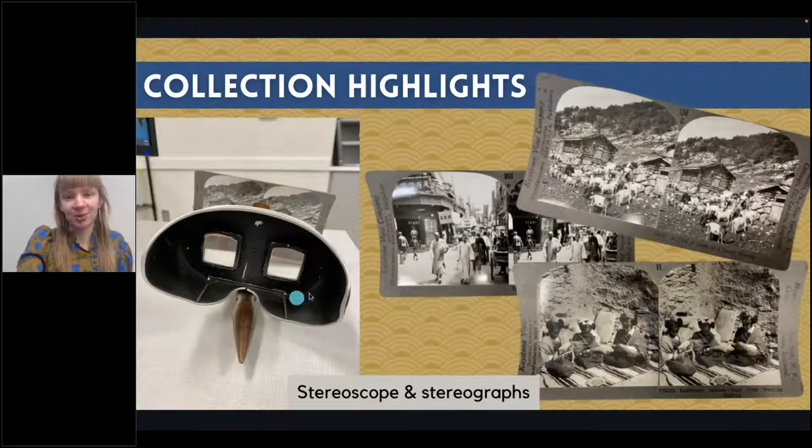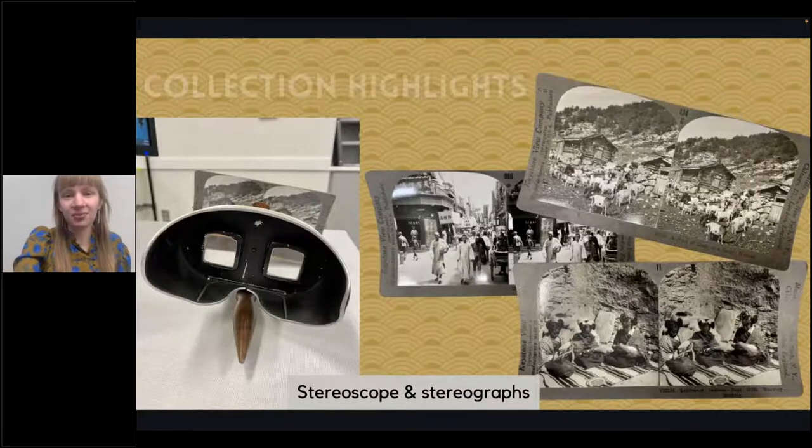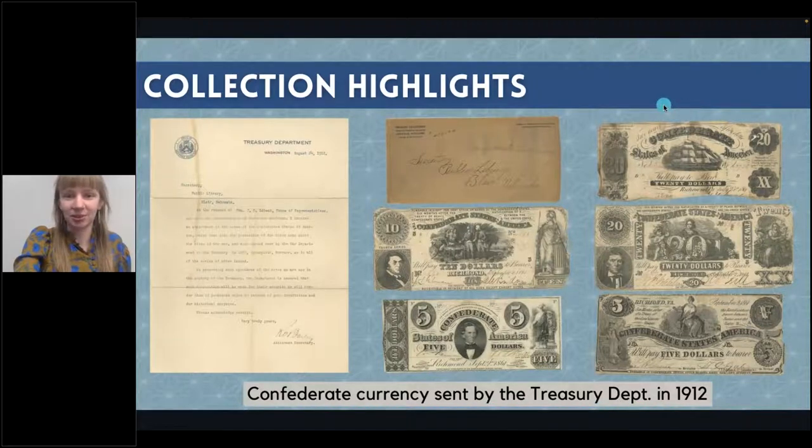We also have a stereoscope and some stereographs — something I found in a box in storage that was pretty cool. If you're not familiar with stereoscopes, they're kind of like an earlier form of 3D. You have a little viewer and you move the picture back and forth and it looks really cool — similar to a View-Master. We had about 20 different sets on different topics just sitting in boxes.